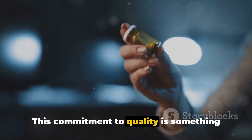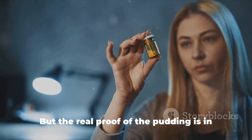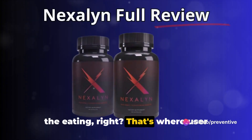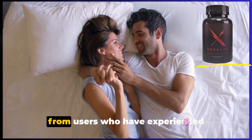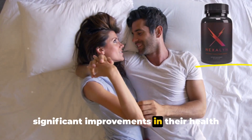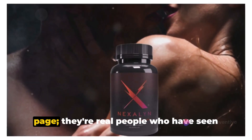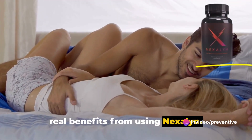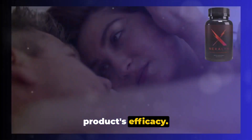This commitment to quality is something deeply entrenched in the Nexilin ethos. But the real proof of the pudding is in the eating, right? That's where user reviews come in. Nexilin has received positive reviews from users who have experienced significant improvements in their health and well-being. These aren't just numbers on a page — they're real people who have seen real benefits from using Nexilin, and their stories are a testament to the product's efficacy.